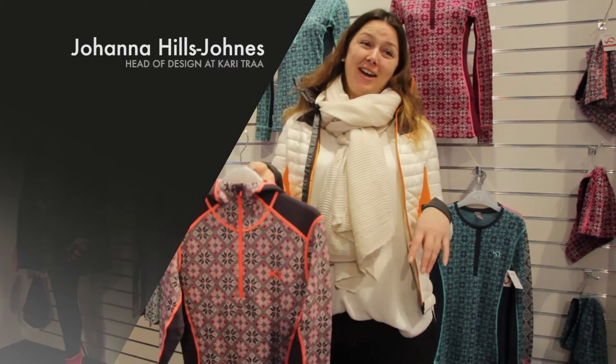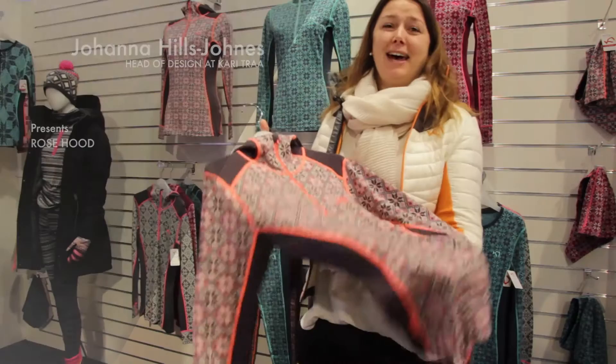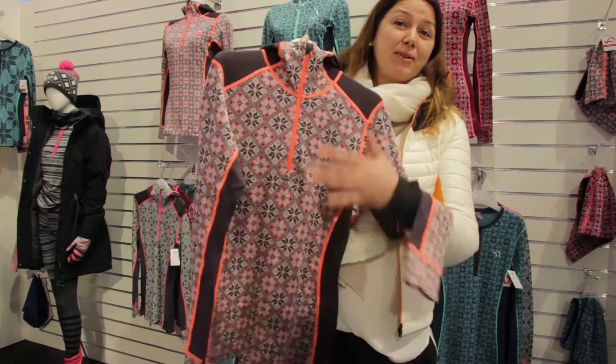Hello, my name is Johanna Hillstråns. I'm the head of design at Karitråd. We're at ISPO and we're showing our fabulous base layer line, 100% merino wool.